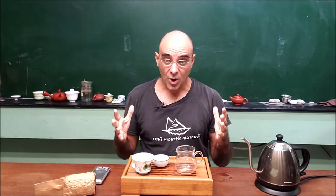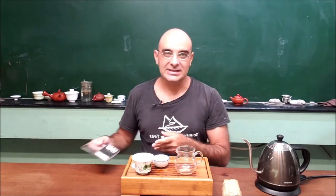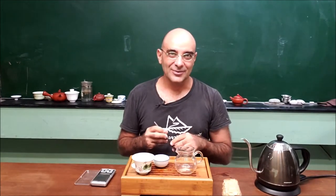Hey everybody, this is Matt with Mountain Stream Teas. Today we're going to be doing a talk titled 'How to Source Tea.' I can give this talk because I've been doing it full-time for about three years, and I've had some ups and downs, but overall it's been just basically an amazing experience.